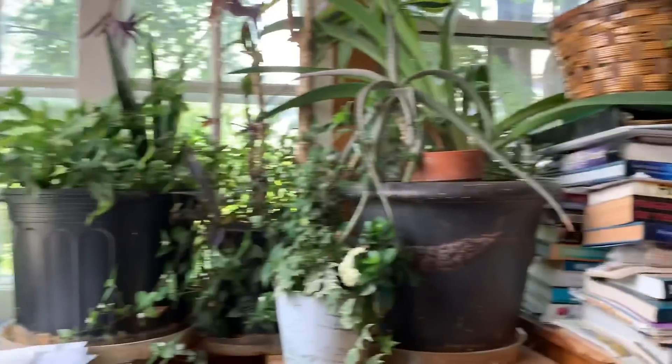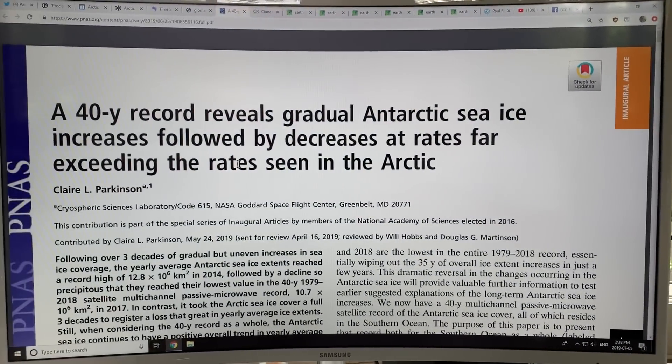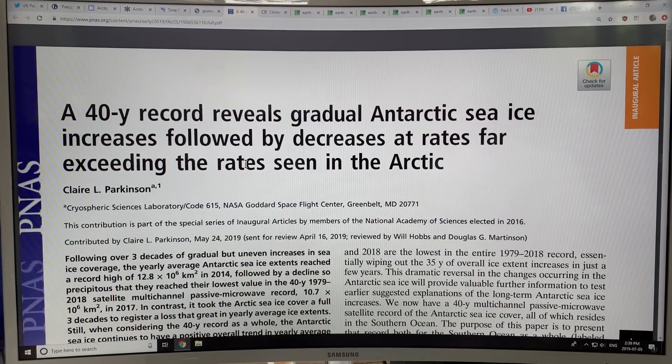Hello again. It's Paul Beckwith and I'm continuing discussions about Antarctic sea ice decline. I'm talking in detail about a paper that Claire L. Parkinson with the NASA Goddard Space Flight Center just published recently, titled 'A 40-Year Record Reveals Gradual Antarctic Sea Ice Increases Followed by Decreases at Rates Far Exceeding the Rates Seen in the Arctic.' I'm continuing my discussions of this paper and the reasons why this is happening.